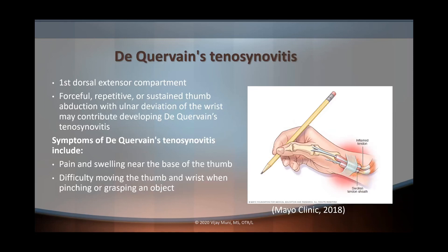We're going to be talking about De Quervain's tenosynovitis. With De Quervain's, it's going to be the first dorsal extensor compartment — the extensor pollicis brevis and the abductor pollicis longus. One of the common causes is repetitive stress injuries; sustained thumb abduction with ulnar deviation of the wrist can contribute to developing this condition. Symptoms include pain and swelling near the base of the thumb and difficulty moving the thumb and wrist when pinching or grasping. One of the tests we can use for De Quervain's is called the Finkelstein's test.